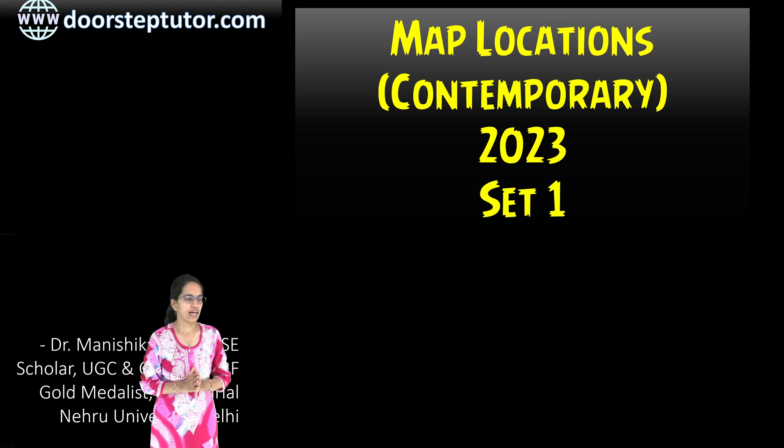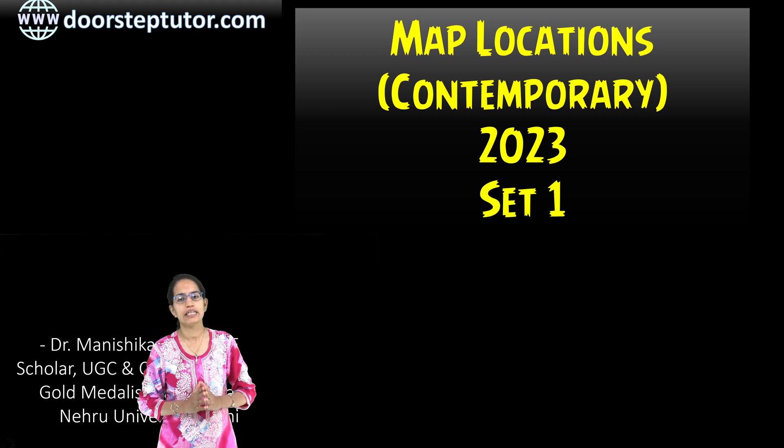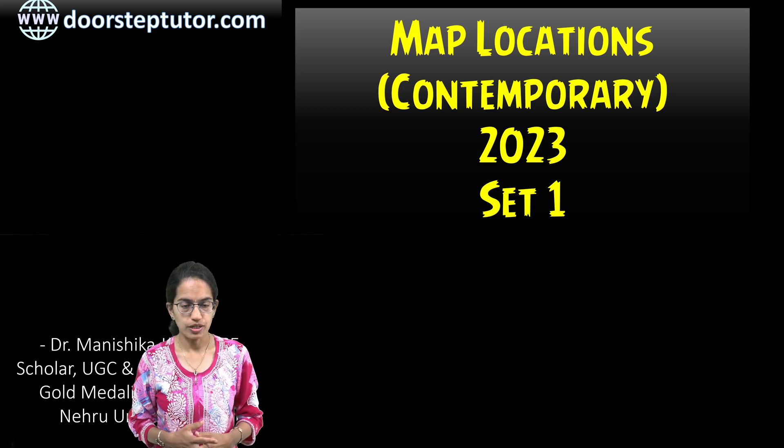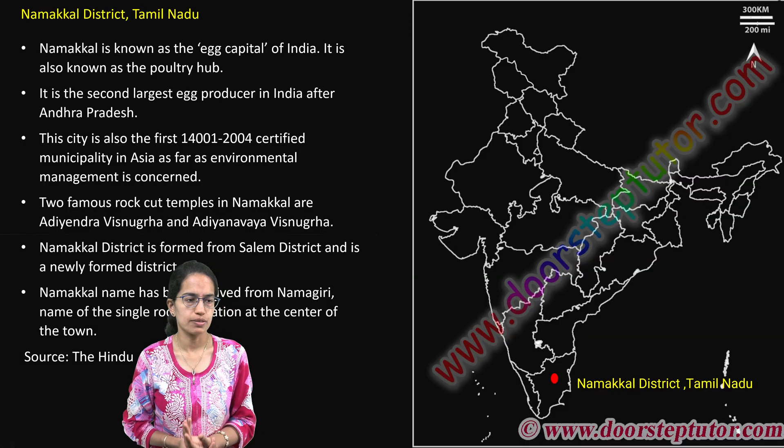Let's begin with our first class on map location. This is a contemporary map location class, important for your 2023 optional as well as your prelims.